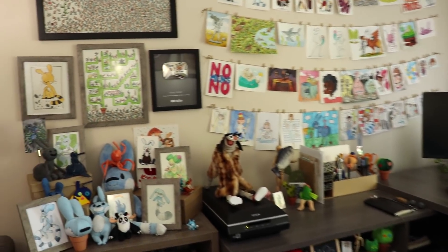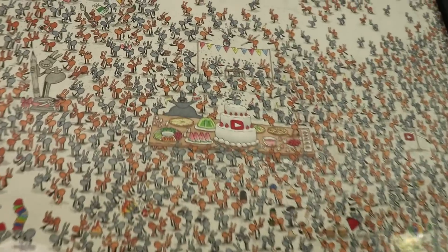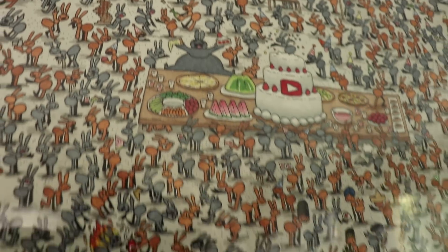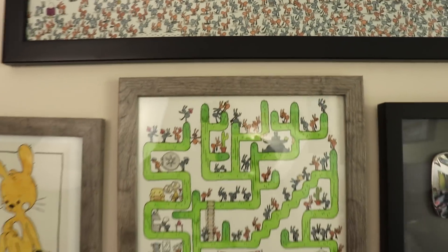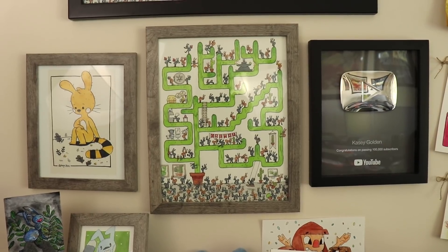Starting above the shelf I call my Hatch Shrine, I have my 1000 ant drawing. I also have a commission and some other things I'm proud of, like my silver play button. If you don't know what the Hatch Shrine is, it's just what I call a shelf where I have a bunch of stuff made for my character.